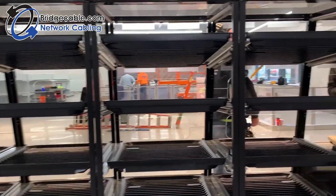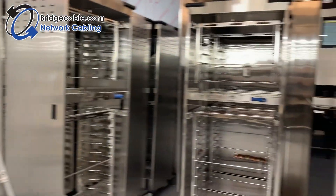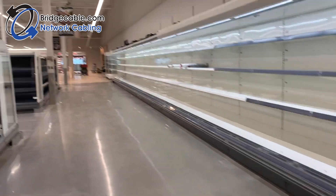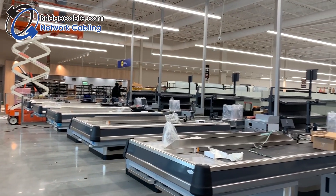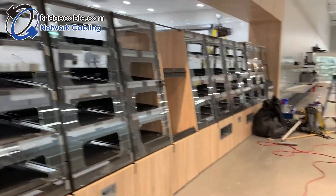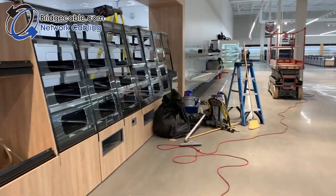But don't worry — whether it's the bakery, the frozen section, one of the aisles that you would shop in, self-checkout, or the actual checkouts, we cable it all.